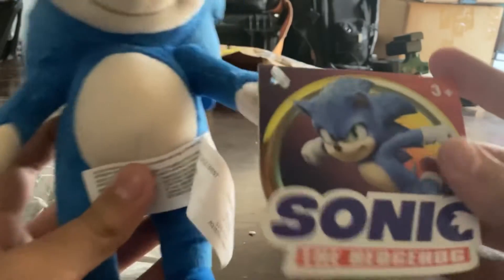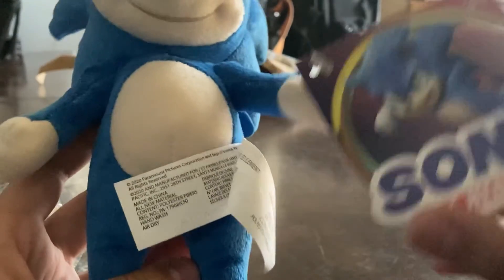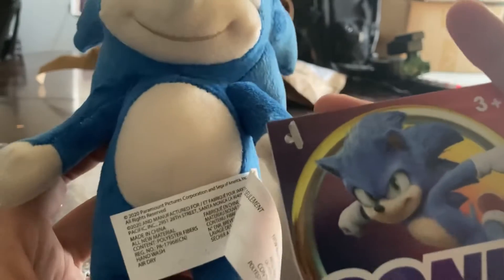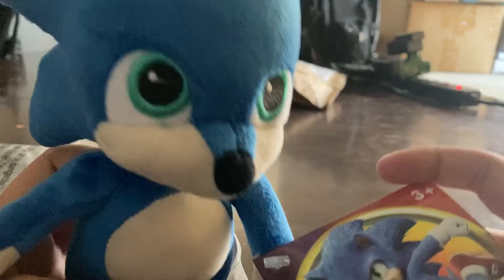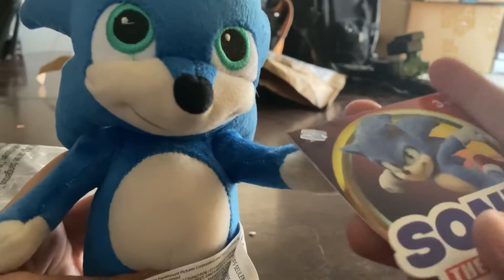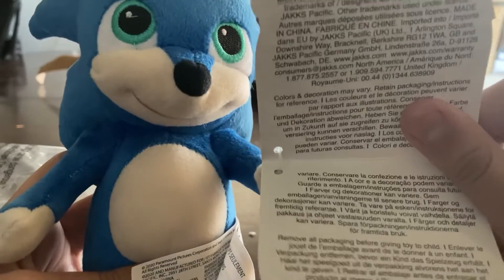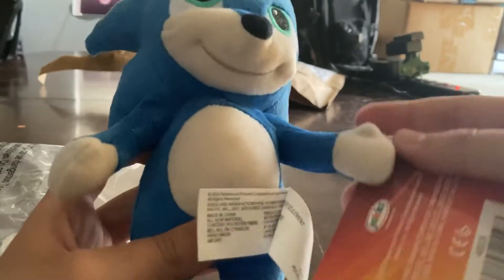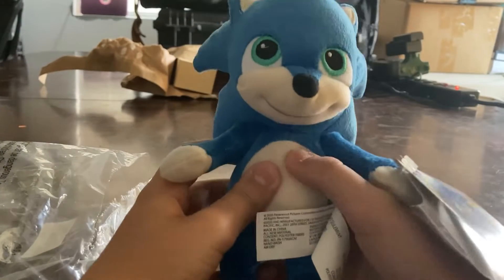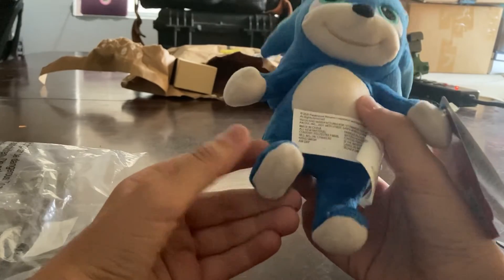The tag has the Sonic movie render and Sonic movie logo, and he's inside a ring — that's a pretty cool touch. Ages three and up, so if you're two, sorry kids. The back says made in 2020, because this was for the original Sonic movie, which never got merch all the way back then.